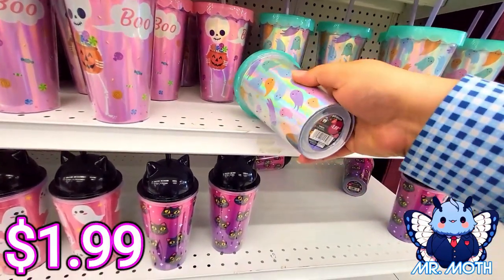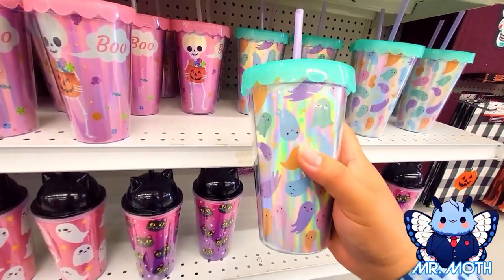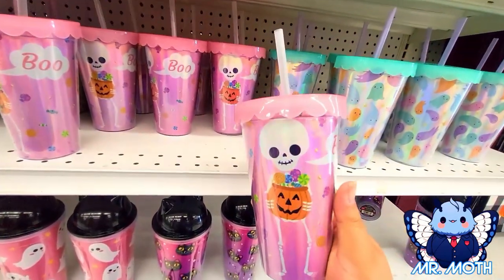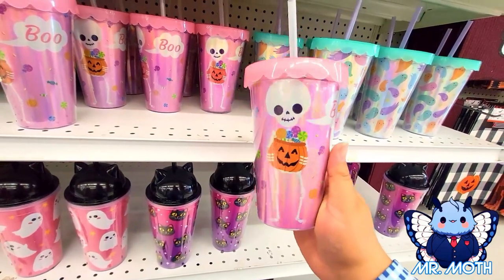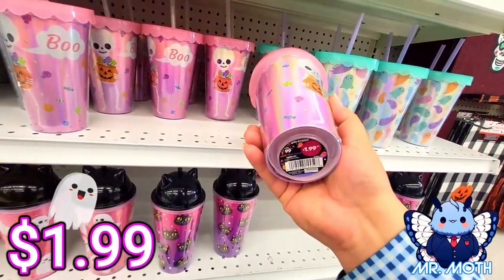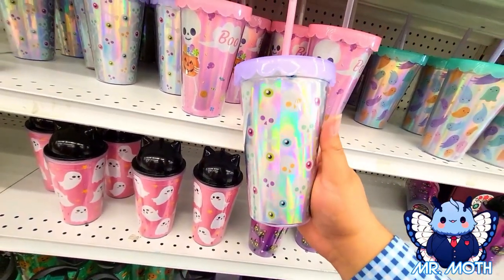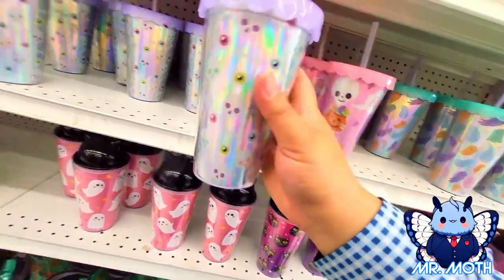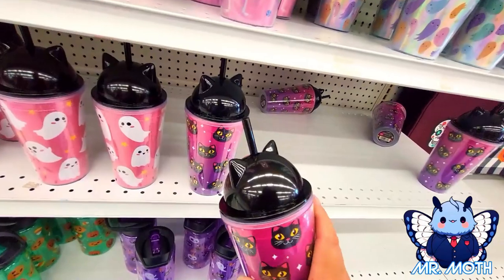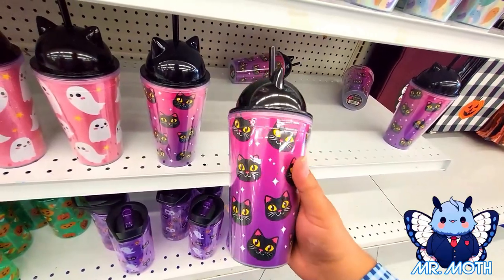Coming down here I found some tumblers — 1.99, really cool design, very pretty. We have another one with a skeleton dude holding a pumpkin with candy in it, cutesy design, 1.99. Here's another one with skulls and eyes, 1.99. Some more tumblers — a kitty with a little top hat, 1.99, really like the design.